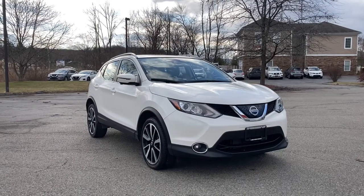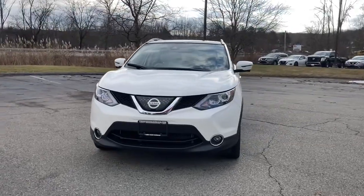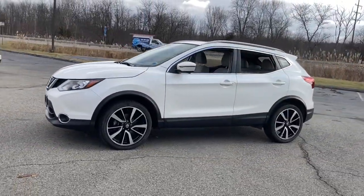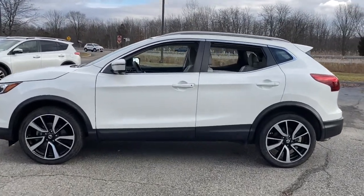You just found the 2018 Nissan Rogue Sport. This vehicle still has fewer than 15,000 miles on the clock, so it won't last long. Here's a stylish, efficient Rogue that has the features you need to stay on top of today's demanding lifestyle.